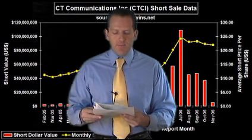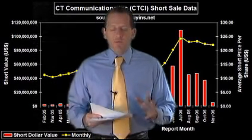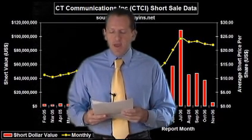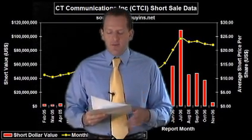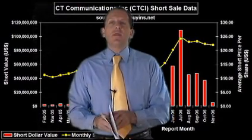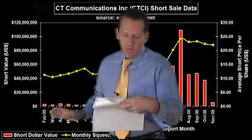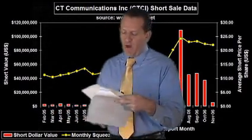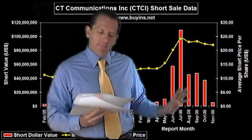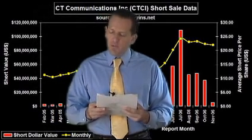The next one is CT Communications, symbol CTCI. It has 2.34 million shares of total short interest. The squeeze trigger price is $19.90 and it's currently at $22.42. There's $52 million to cover and a $26 price target. Looking back, there was almost no shorting to speak of in 2005, but into 2006 it ramped up to over $100 million a month. Not one of our favorites, but it could be a good trade.